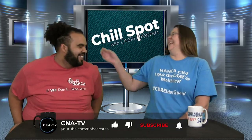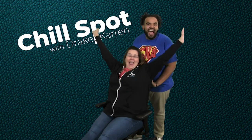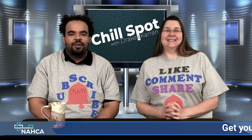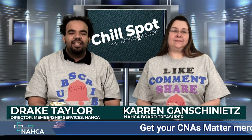I'm Corinne. I'm Thomas. Good morning. Welcome to the Chill Spot. My name's Drake, and this is Corinne. Good morning. Hope everyone's doing great today.